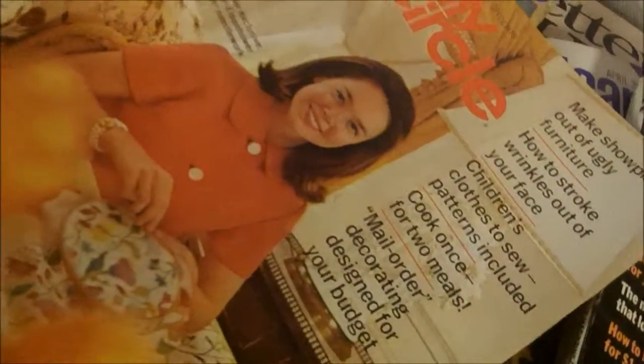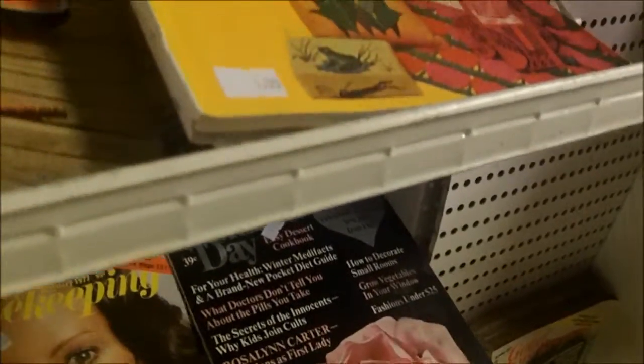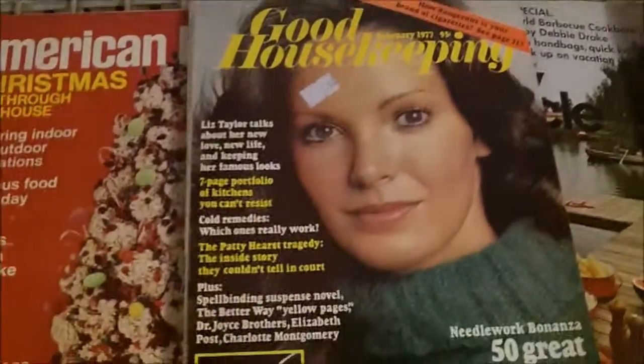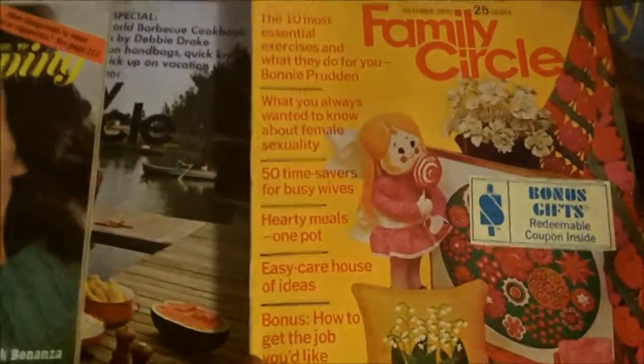Okay, so forgive all the banging and stuff if you hear anything. I feel like you can hear me. But look at all the cool magazines you can buy here — the cool old magazines. Look at this, look at this, down here. Fifty great sweaters for you to knit or crochet.